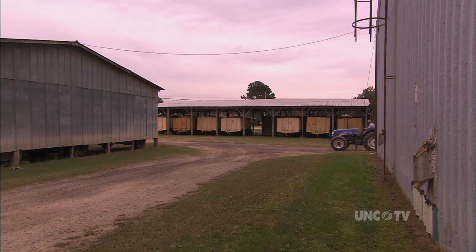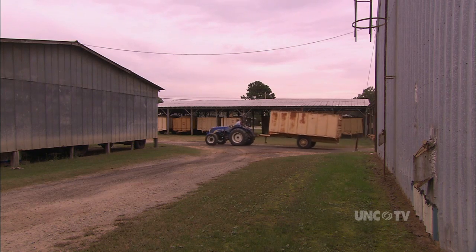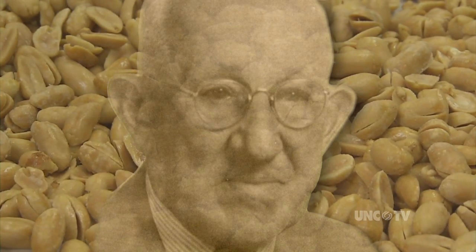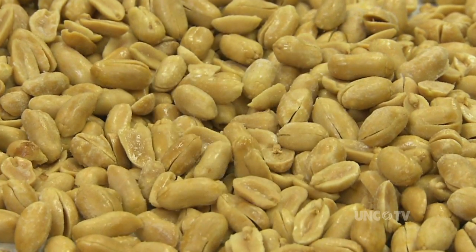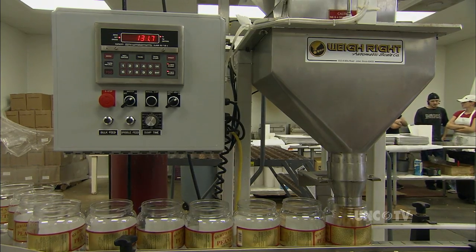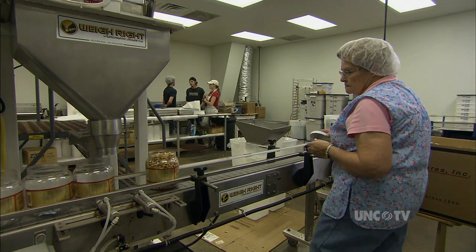The peanuts are then stored until it's time to ship them to a facility that shells them. My grandfather liked to cook peanuts during peanut season for the farmers as they came in. He learned how to do the blister frying and actually used an old popcorn popper to cook the peanuts. The farmers and customers liked them so much that they kept saying we ought to start packaging and selling them — and that's how we came up with the blister fried peanut, which was our first product.